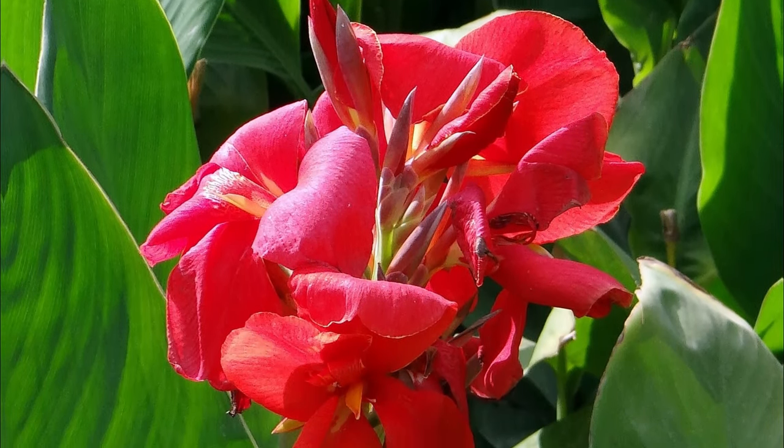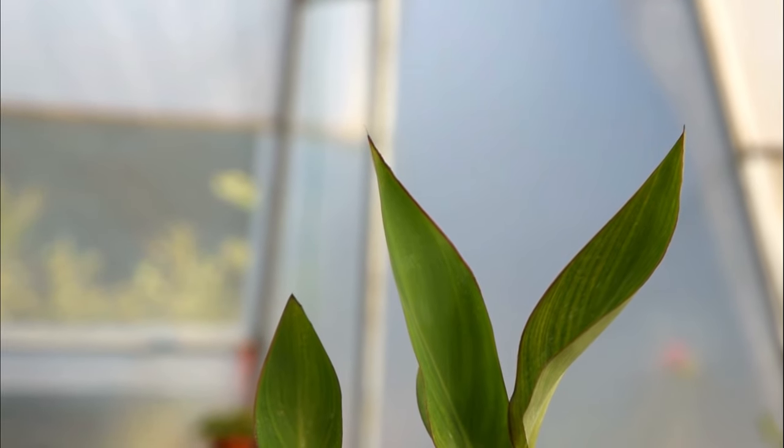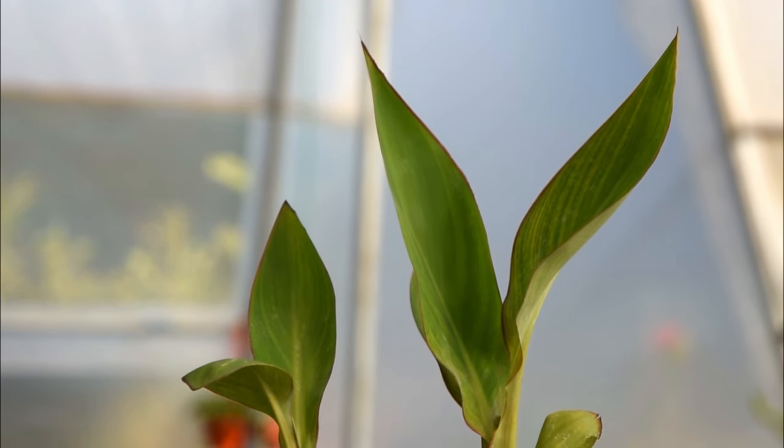Canna. The bright pink flowers of Canna with the highlighted stigma are perfect to be kept in large containers. They grow best in warm climates.